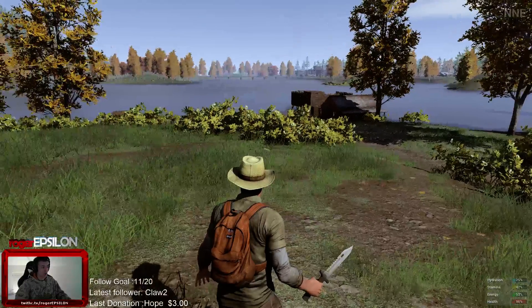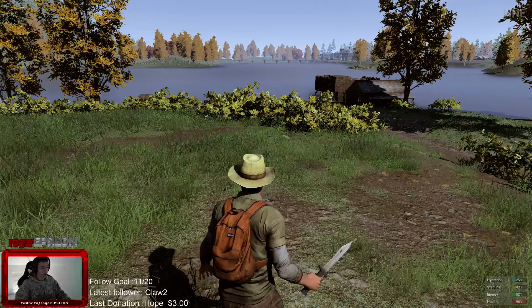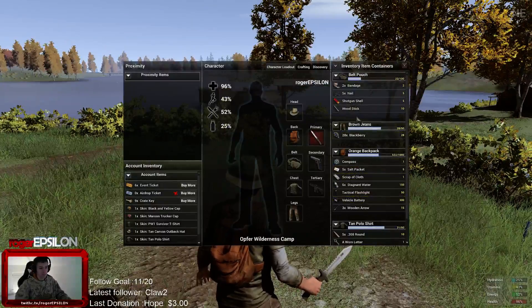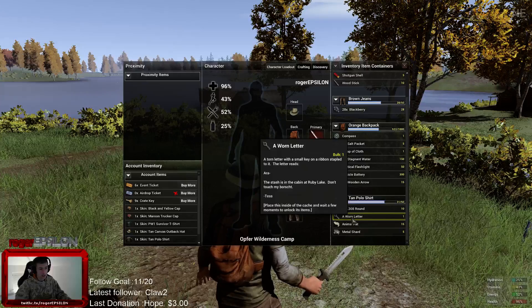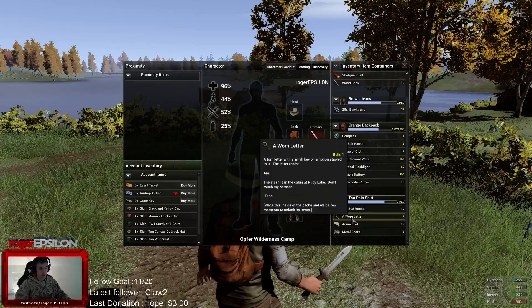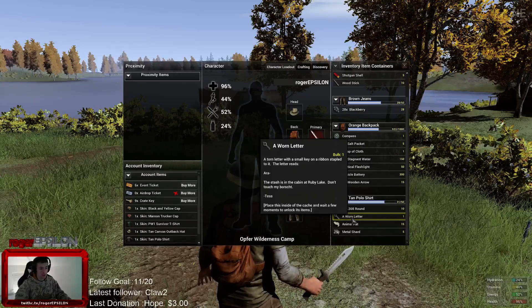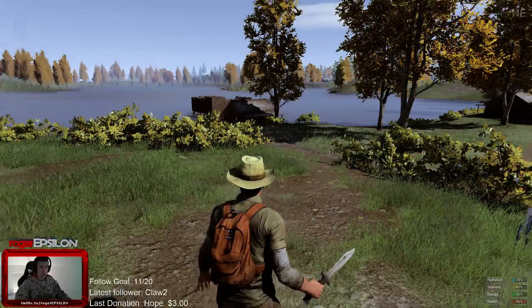Hello everybody, this is Roger Epsilon here in Project Arctic. I just want to show you something — another movie with a worn letter, a worn letter from Ara to Tess. It says the statue is in the cabin at Robbie Lake. Don't touch my bush.